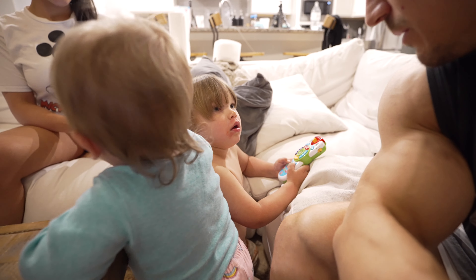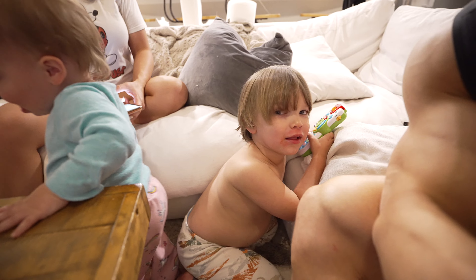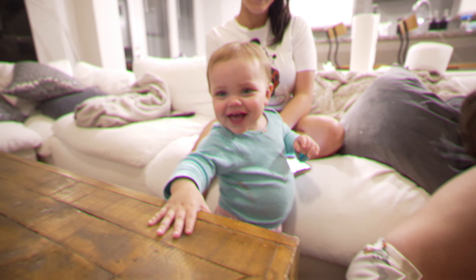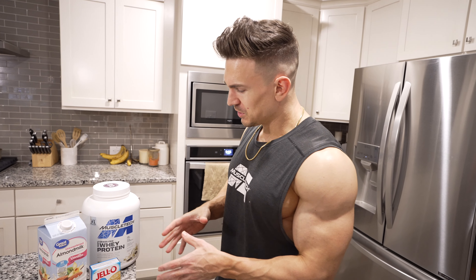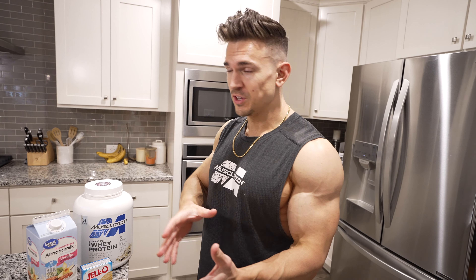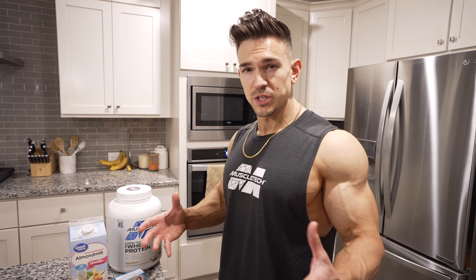I'm going to mix this up and then in about an hour to an hour and a half we'll eat dinner. Now, a lot of people think supplements are some magic formula — they're not. Supplements are exactly what the name says: to supplement what you're not getting in your diet. No matter how many supplements you take, unless you prioritize your diet and training you won't see much difference. Supplements can help — I've been taking them for 15-plus years since I started working hard at 17 — but if your diet sucks, so does your progress.